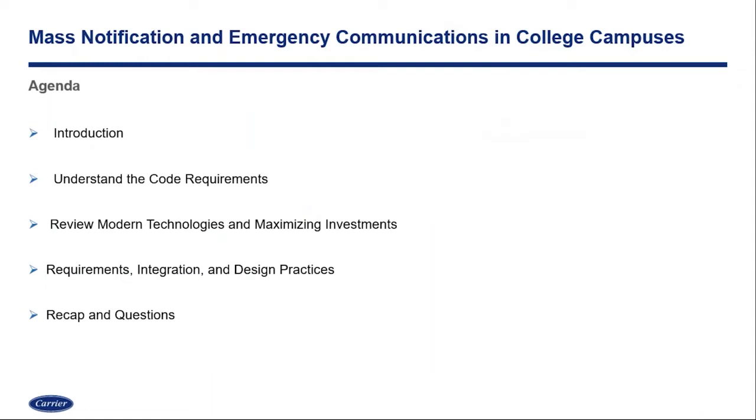As we go through the agenda, we're going to set the stage on why mass notification and emergency communication systems are really needed in this environment. We'll also review code compliance and listing requirements — some of the things that are being enforced. Then we're going to look at modern technologies and how we can maximize our investments, compare and contrast older versus newer technologies, and conclude with best practices around setting requirements, integration, and design. We'll recap with questions and answers — there's a chat open, so feel free to put questions there and we'll go through them at the end.